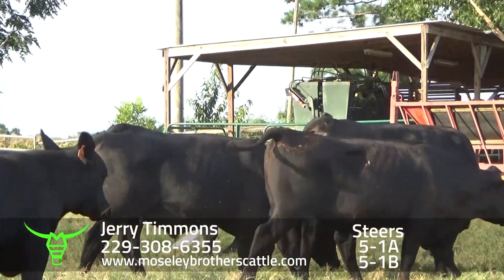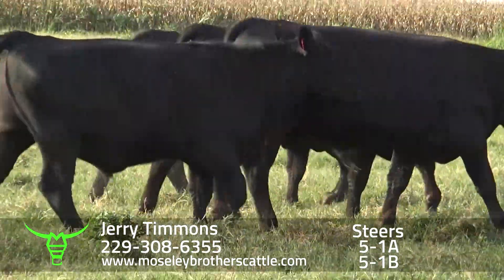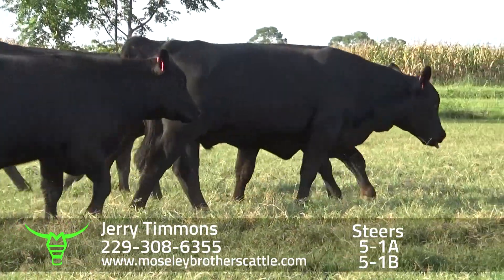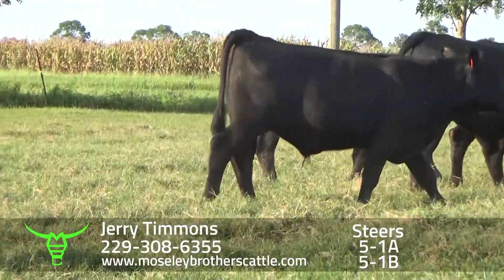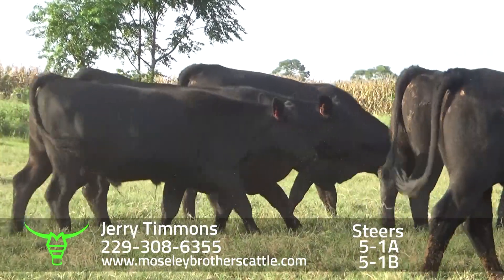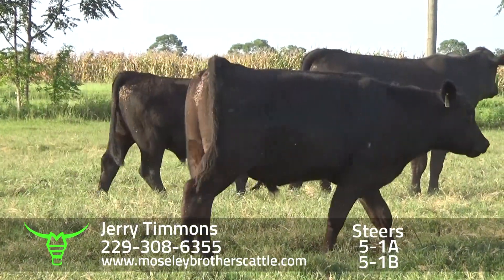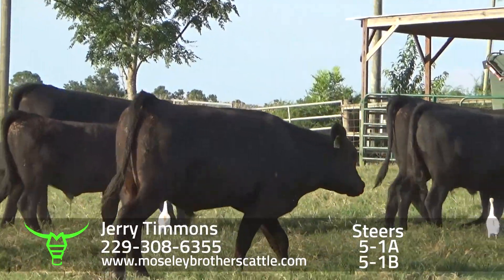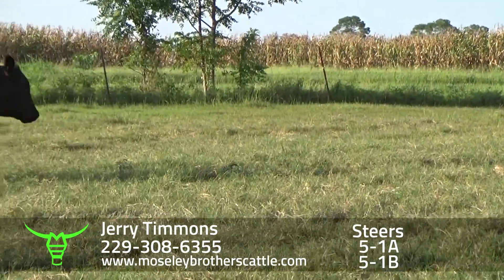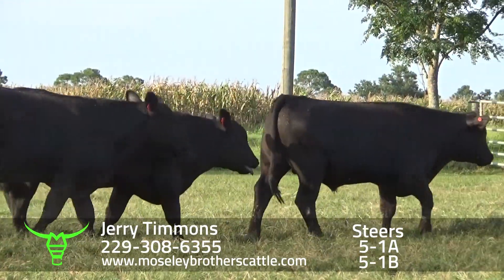He's got another 31 that we might sell if we find some to put with them, or we'll wait until a later date. Most of these calves are out of those 878 and Kenealy Impression dams. A lot of these calves are out of Patriarch, which is a Niagara son. One of Jerry's first comments to me was how docile these were, which is one of the reasons why I suggested and bought the Patriarch bulls for it.